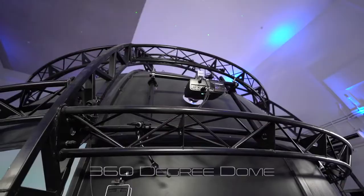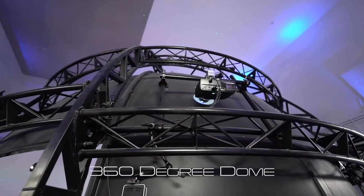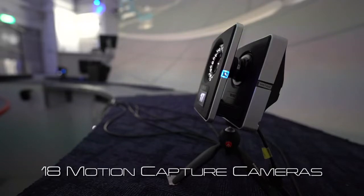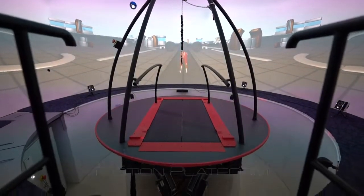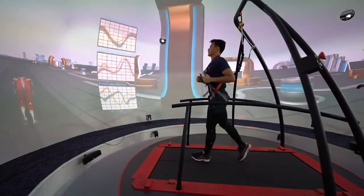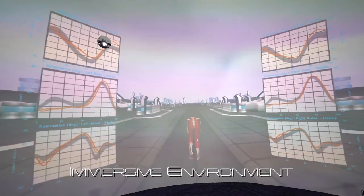Our CAREN system consists of its 360-degree dome, 18 motion capture cameras, and a motion platform with 6 degrees of freedom. It facilitates our training and research efforts by providing an immersive environment for our test subjects.